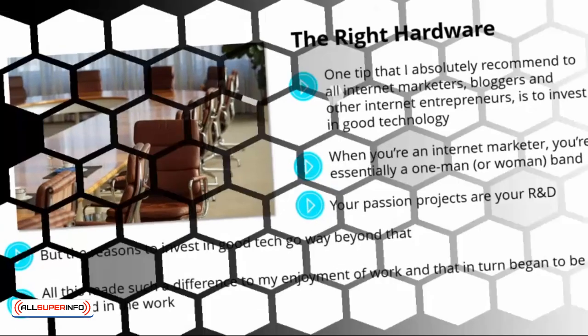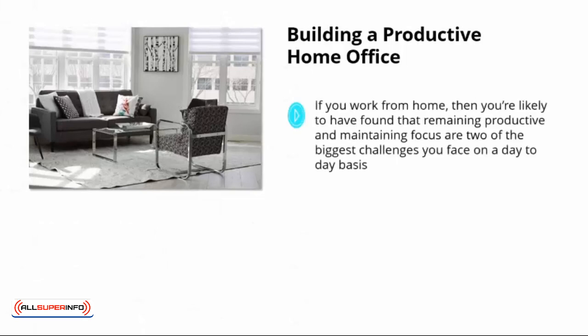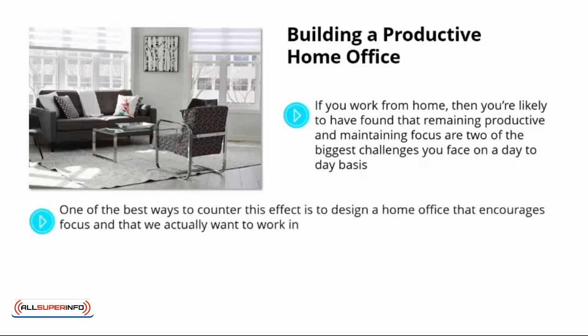Building a productive home office: if you work from home, you're likely to have found that remaining productive and maintaining focus are two of the biggest challenges you face on a day-to-day basis. For some reason, we find it harder to work when we're not actually at work, and this often results in our mind wandering or us finding procrastination in all kinds of places. One of the best ways to counter this effect is to design a home office that encourages focus and that we actually want to work in. If you're working from your own home, you'll have far more freedom in what you can do with your office space, and you should really take advantage of this fact.